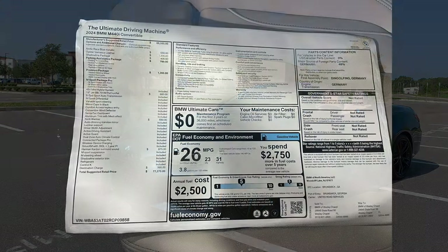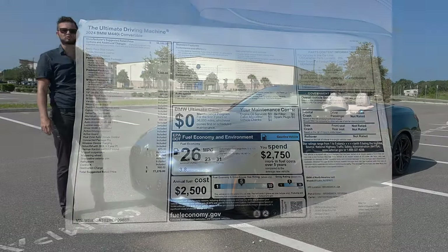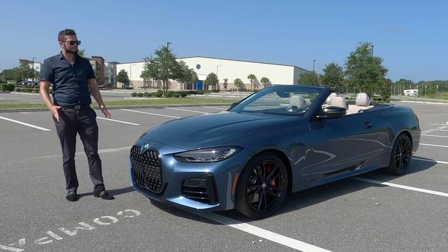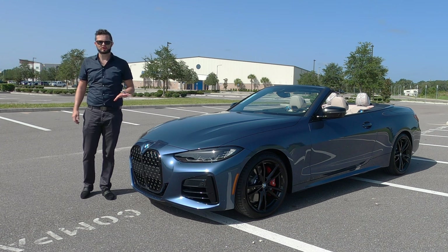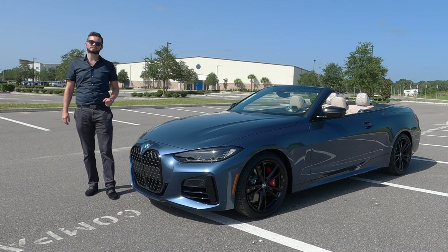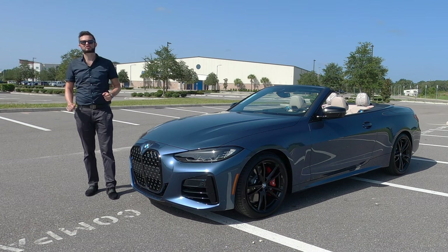Here is a 2024 BMW M440i convertible in Arctic Race Blue over Oyster Vinesca leather. This is M Performance, but not full-blown M, in which you're getting quick 0-60s. You get a twin-scrolled turbocharged inline-six, same engine options as a 3-series, but converted into a two-door.